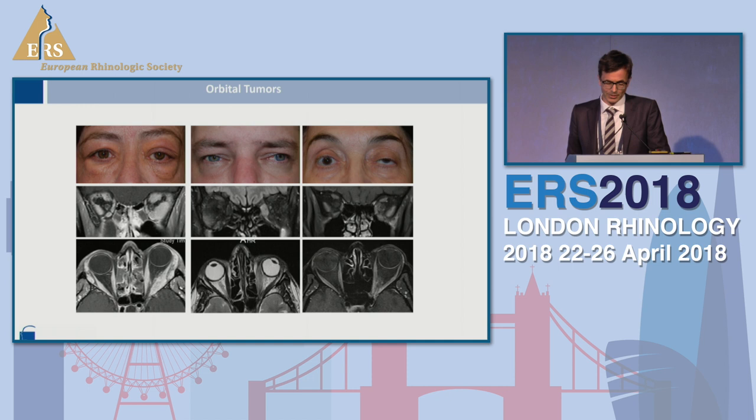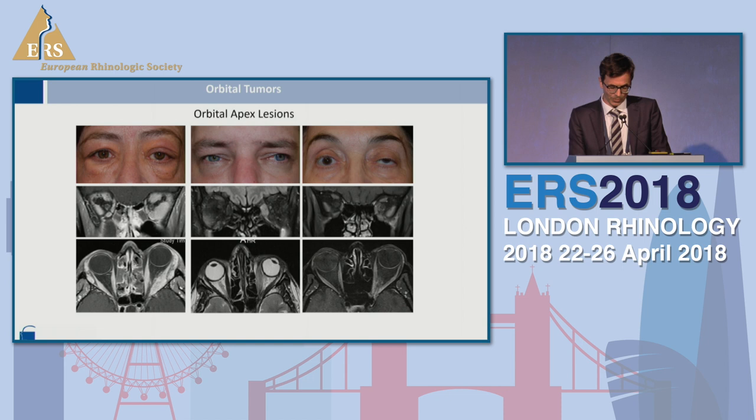Just one or two examples for orbital tumors. There is a little difficulty due to the solid tissue and prolapse of soft tissue during surgery, but in many cases diagnosis is important. You need to perform incisional biopsies to differentiate between inflammation and lymphoma. Endoscopic approaches are perfect for these patients with low morbidity. Resections of cavernous hemangioma and other tumors are also possible. So far we have done more than 50 of those cases.